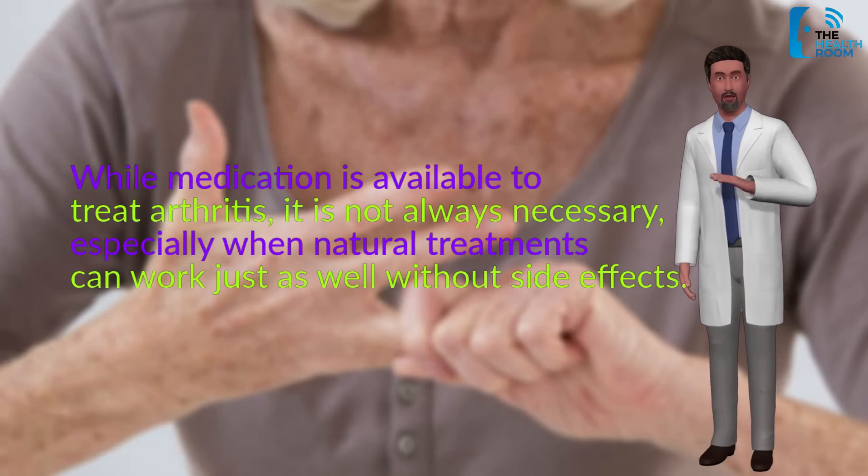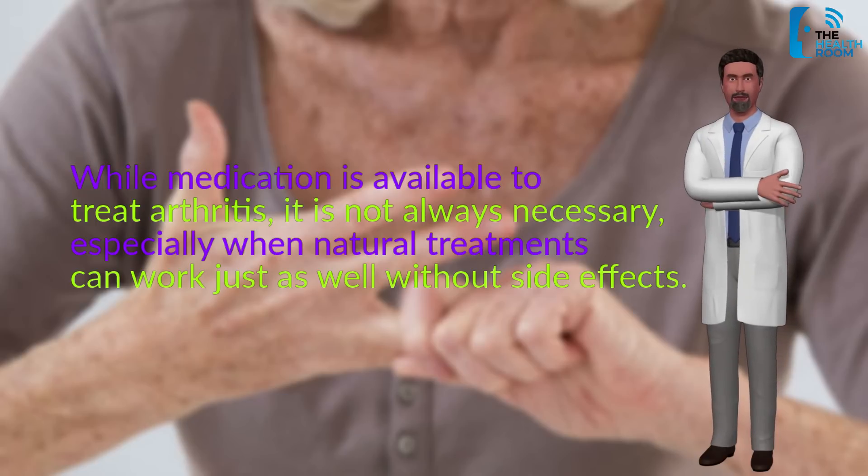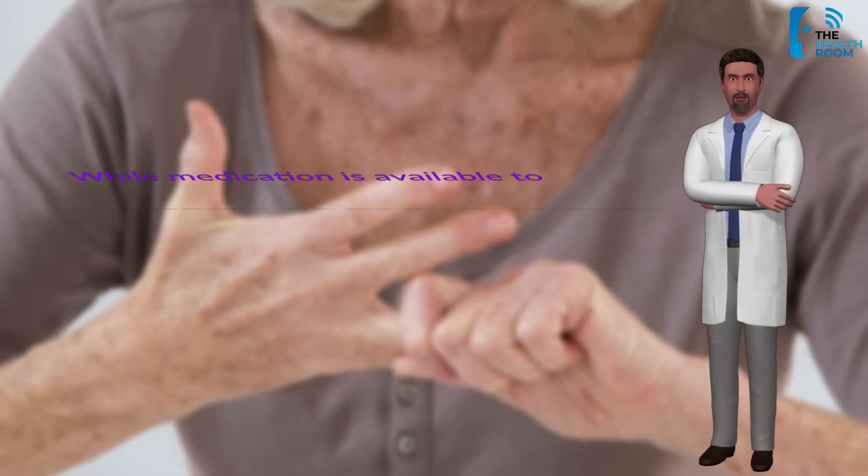While medication is available to treat arthritis, it is not always necessary, especially when natural treatments can work just as well without side effects. Here are 10 natural ways to cure arthritis fast.